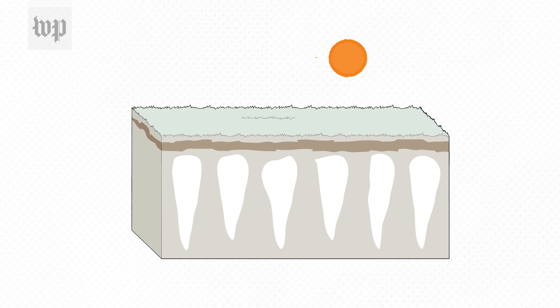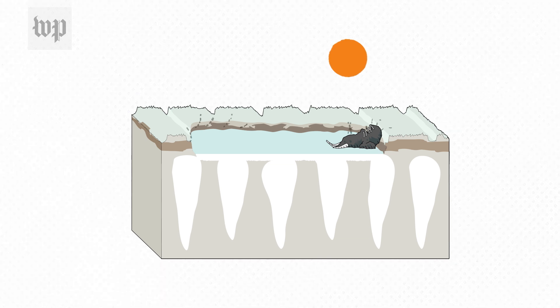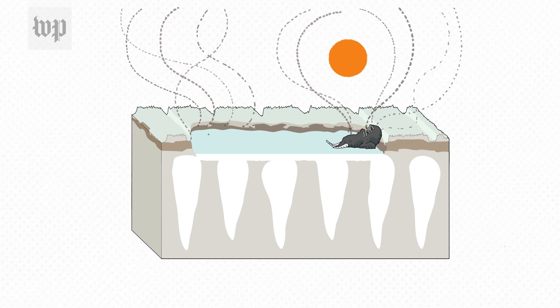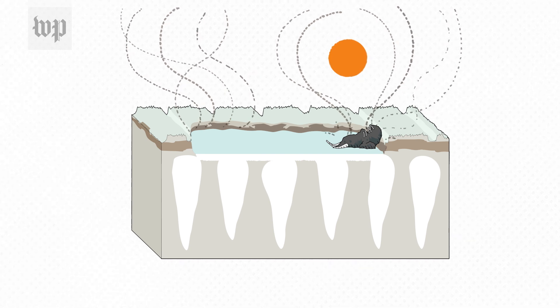As temperatures tick up and these ice wedges begin to melt, the ground surrounding them begins to subside, exposing not only yet more ice but also ancient layers of dead plants and animals frozen up to now. These begin to decompose. Microbes go to work releasing carbon dioxide and methane — potent greenhouse gases — which only adds to the climate warming problem and can contribute to even more thawing of the permafrost. And the cycle continues.